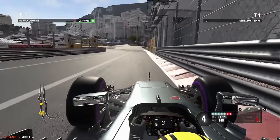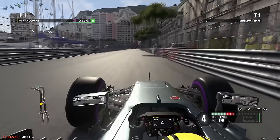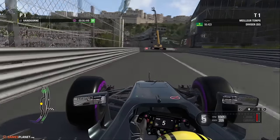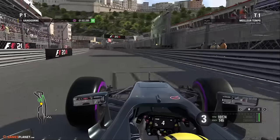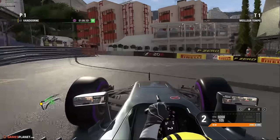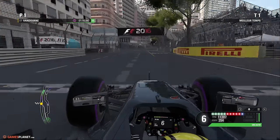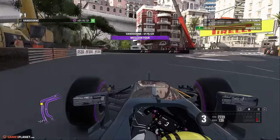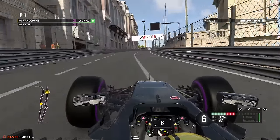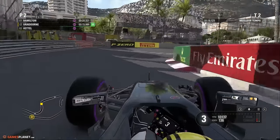Le freinage avec un petit peu de vibreur pour Stoffel Vandoorne. Le passage à la chicane, c'est à la limite de la piste. Le gauche du bureau de tabac. Regardez l'arrière de la voiture qui glisse dans ses enchaînements, avec pourtant le maximum d'appuis. Le freinage sans blocage de roue. On est très bien — Stoffel va nous faire une très grosse qualif. On conclut avec la pole position provisoire en 1'16"121 pour le pilote belge. La McLaren est très véloce et répond aux attentes de l'équipe.